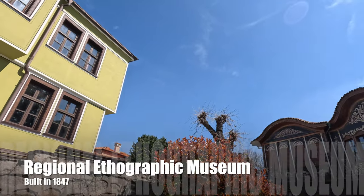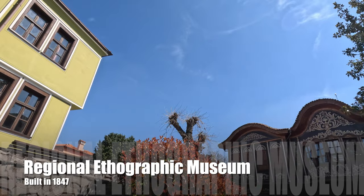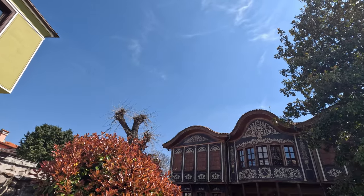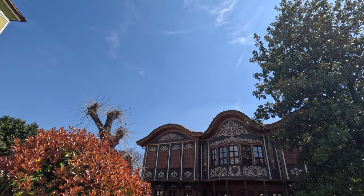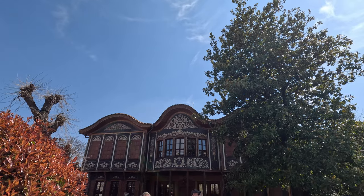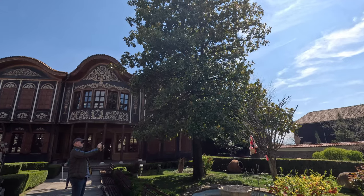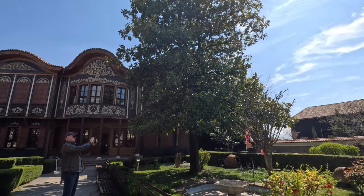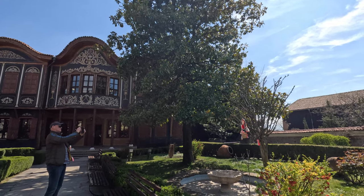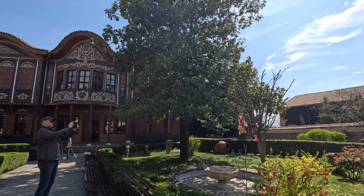The Regional Ethnographic Museum is the house of a prominent merchant who owned businesses in Vienna. It was built in 1847 and features a beautiful garden. The house has been described as a prime example of Plovdiv's mid-19th century Baroque architecture and was established as a museum in 1938.